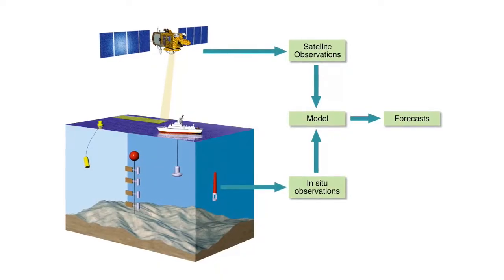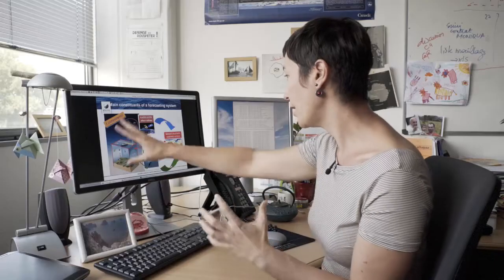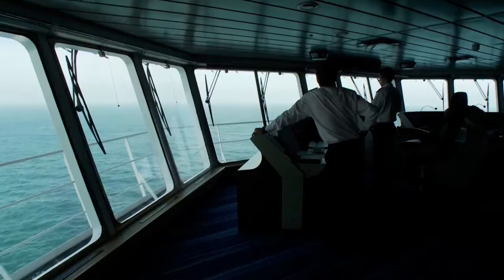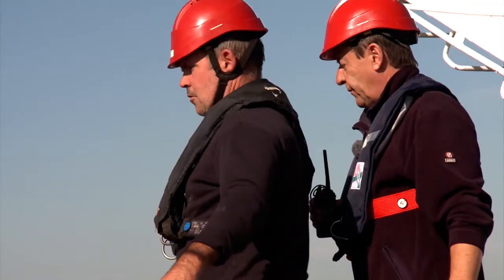Let's imagine this is a brick of our model. We integrate all this information together. When we have integrated everything, we obtain a 3D analysis of the ocean. And from this analysis, we can issue a forecast. That's what most users need, because they need to have information at their point of interest.